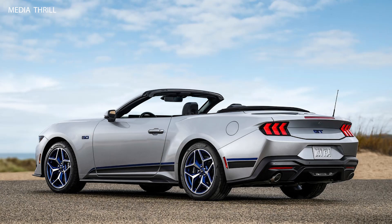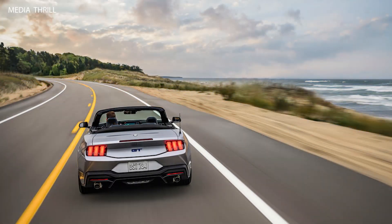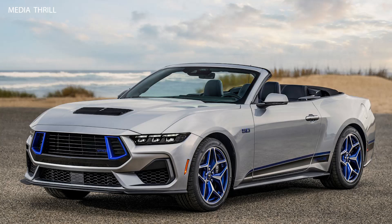The California Special package includes distinctive exterior features such as a unique front grille, side stripes, rear spoiler, and California Special badging. It may also feature special paint colors and wheel designs exclusive to the California Special edition.